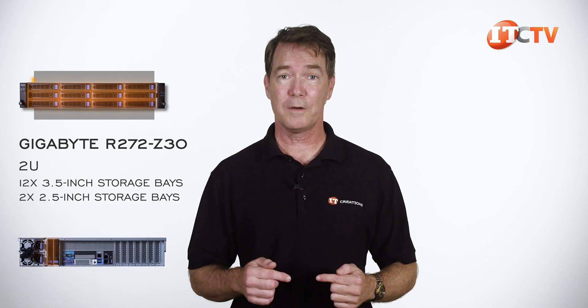At 2U, this platform features 12 3.5-inch storage bays up front with room for two more in back.